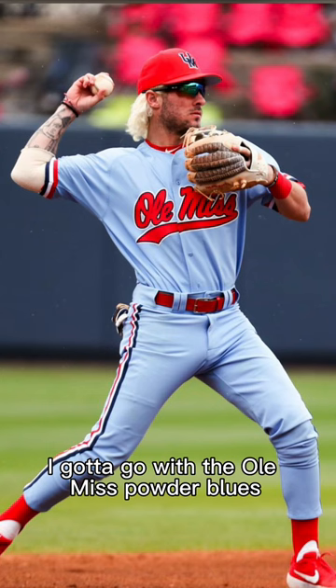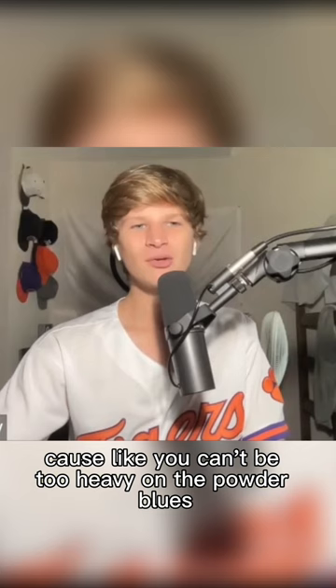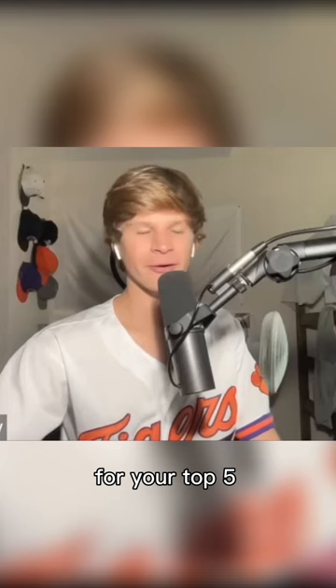I got to go with the Ole Miss powder blues. I'm going with the powder blue North Carolinas. You can't be too heavy on the powder blues for your top five, but you got to have one.